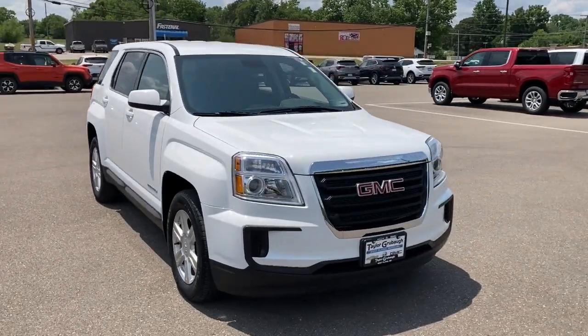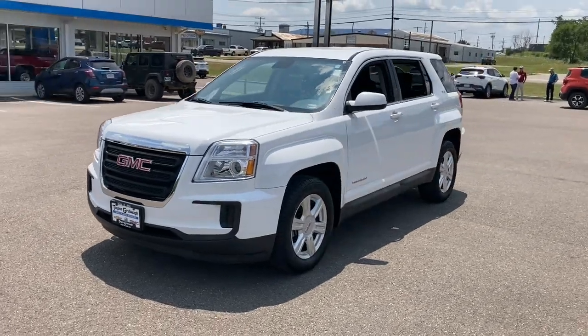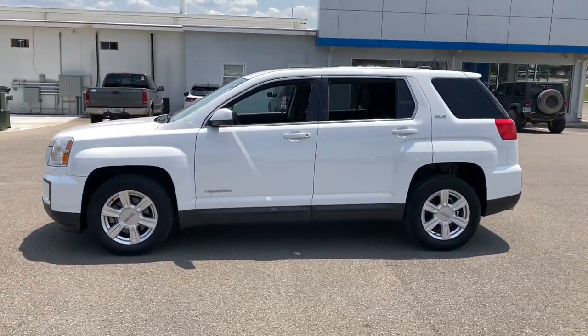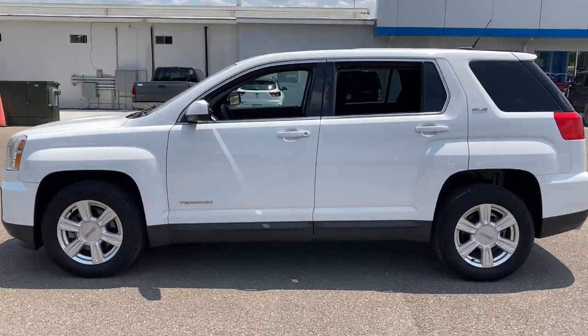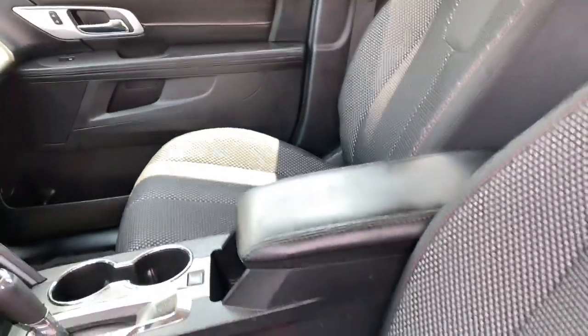Look no further than the 2016 GMC Terrain. This vehicle is an outstanding buy with fewer than 50,000 miles on the odometer. This spacious Terrain offers a smooth, comfortable ride, plenty of options for cargo, user-friendly infotainment, advanced safety tech, and bold good looks.